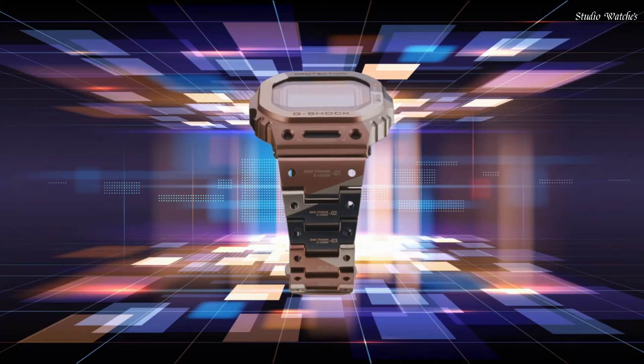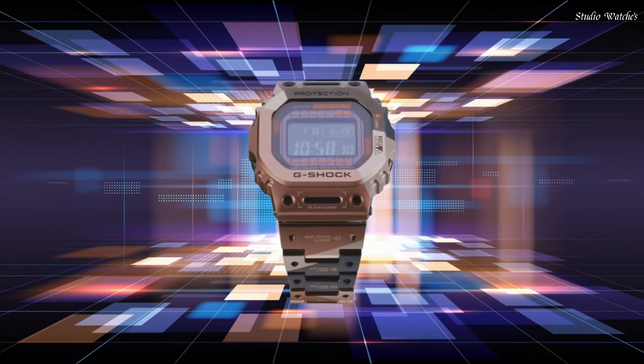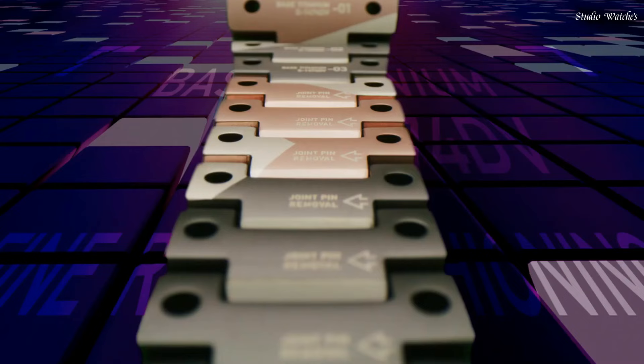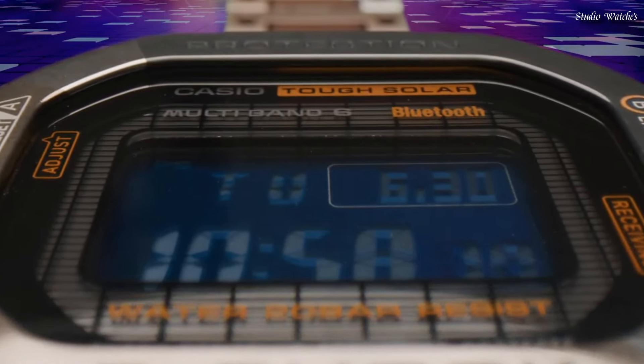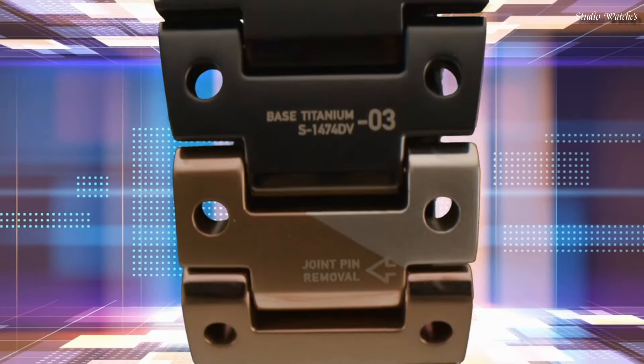Display Type: Digital. This timepiece has sapphire anti-reflection glass, Titanium Hard Coating Band. Band Color: Brown Black. 200 m water resistance. Features equipped: Radio Controlled, Bluetooth, World Time, Countdown Timer, Backlight, Perpetual Calendar, Date, Day, Month, Chronograph, Alarm.